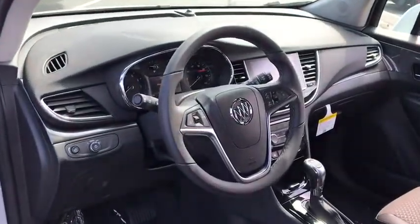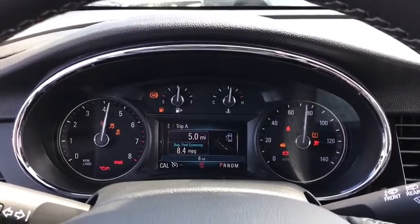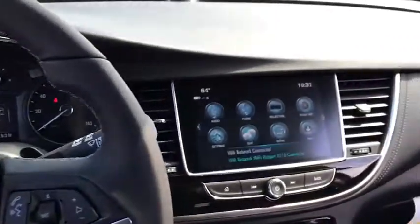Standard features that would make any car owner smile. Here are some of this vehicle's great options: backup camera, remote engine start, stability control, traction control, steering wheel audio controls, anti-lock braking system, keyless entry, Bluetooth.